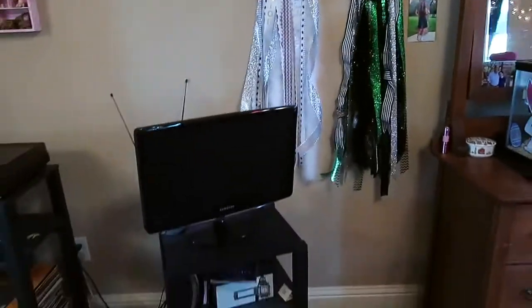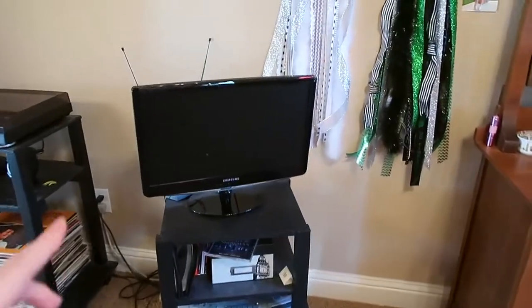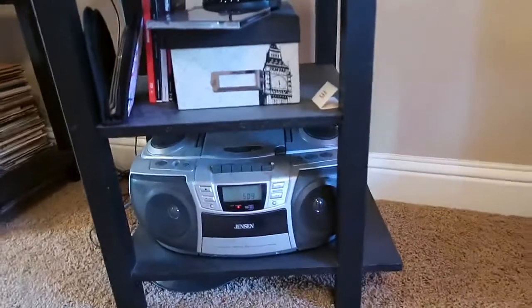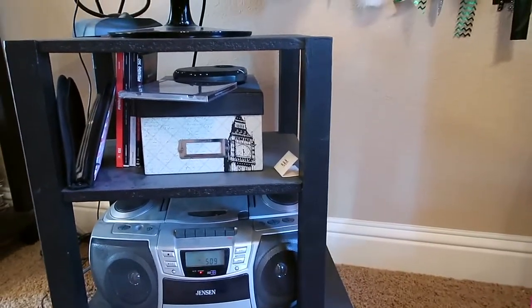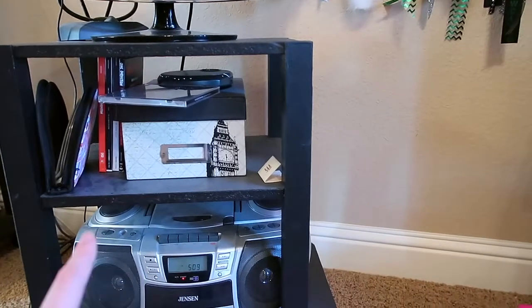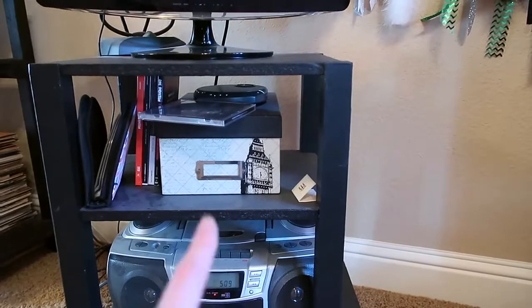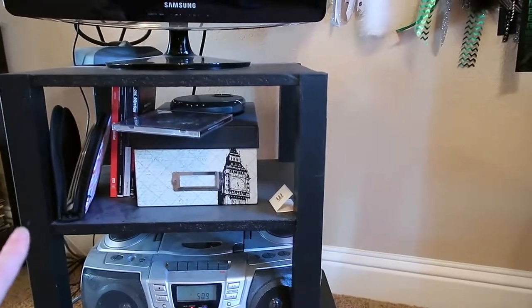Moving further into my room, we have my TV and stereo section. My TV is a Samsung — it's a few years old. Beneath that I have this old stereo that I've had my whole life, and I use it to listen to CDs. Excuse my messy CD setup, but I have my CDs on that box, a portable CD player, all my One Direction CDs, and my CD case.